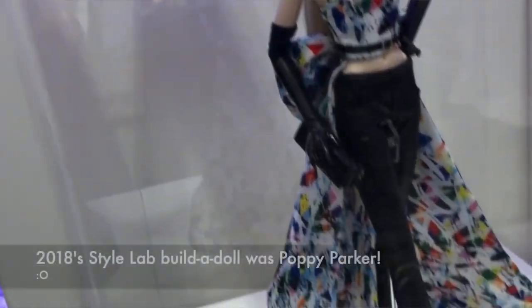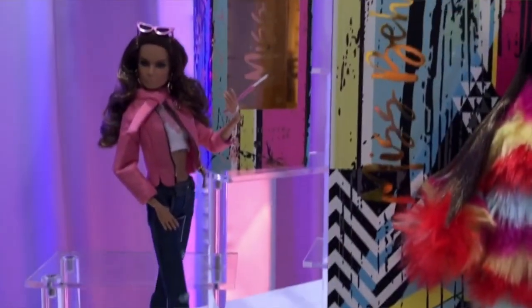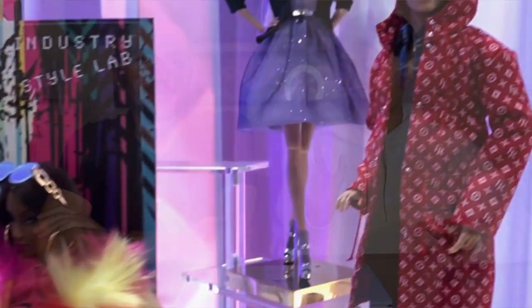Like two years ago, we again had the Build-A-Doll feature where if you collect all the different limbs and pieces and components from the entire Style Lab collection — meaning you have to buy all eight dolls — you can put together the ninth Build-A-Doll. Every doll and every fashion pack comes with a limb or a piece of clothing, and it's all secretive, so you don't know which limb comes from what.